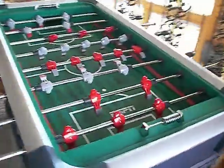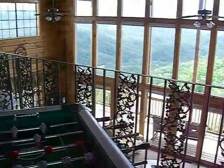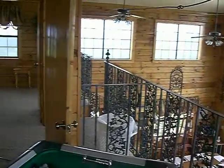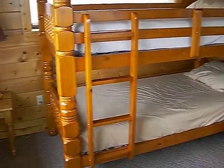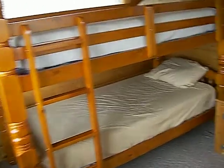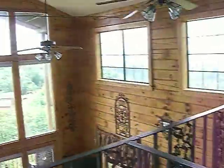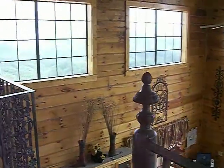There's a foosball table — pretty neat. And some bunk beds; those have got to be twin-size bunk beds. Another full bathroom — looks like a tub over there — and another bedroom. So this one has a total of seven bedrooms and four or five bathrooms.